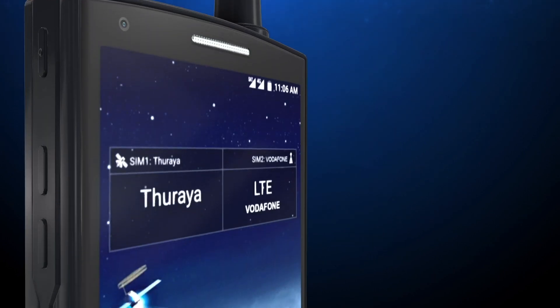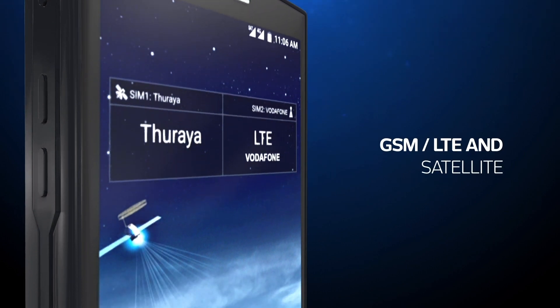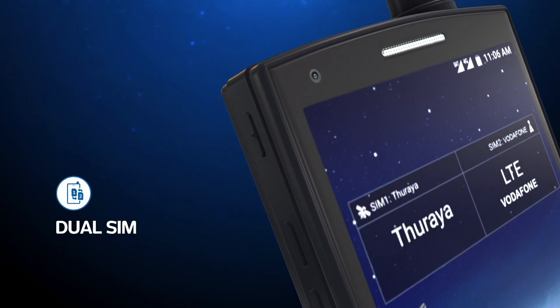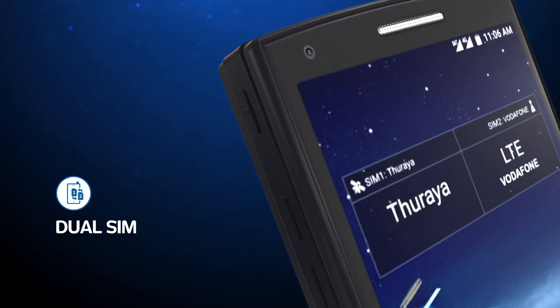Its true dual-mode capabilities and the ability to use two SIM cards simultaneously allow customers to switch between satellite and terrestrial networks.